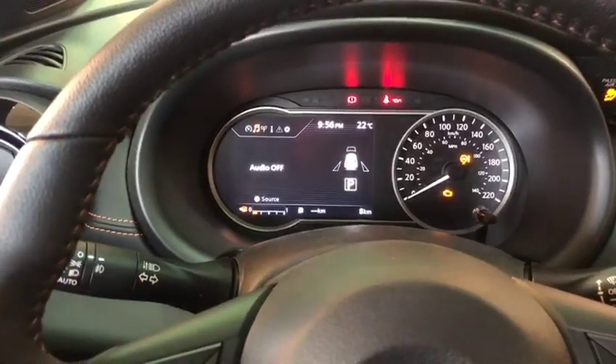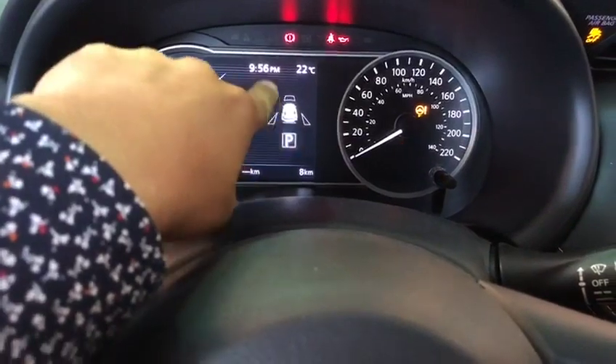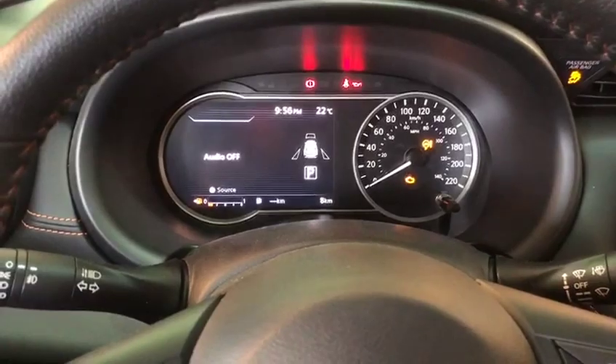You've got the audio display, so whatever music or radio you're playing, this will show up. These ones right here, you've got the blind spot warning. And the one in the front is the front emergency warning with the front emergency braking.